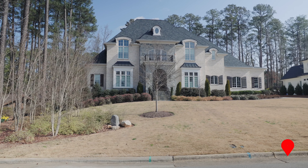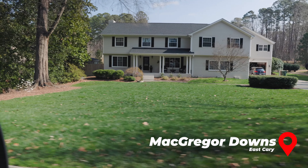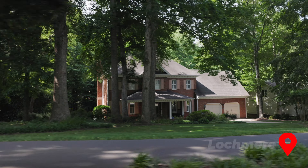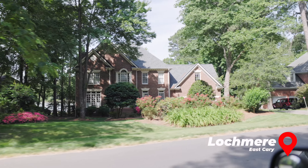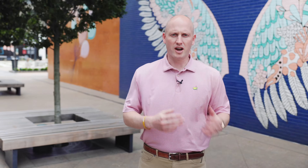East Cary is the older part of Cary. Popular neighborhoods there include Lockmere and McGregor Downs, which have a much different style and feel than Amberley or Preston. They're just as nice and prestigious — they just have a different feel. Being older, you have a ton of trees, whereas Amberley in West Cary has been clear-cut. In McGregor Downs we're seeing a ton of teardowns — you can watch our dedicated videos on McGregor Downs and Lockmere to learn more.